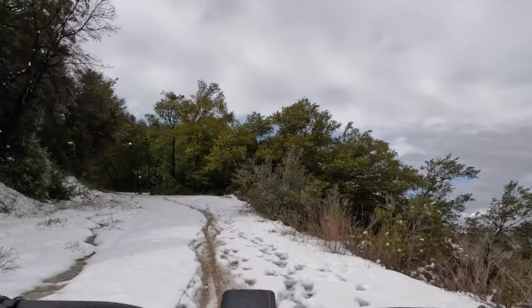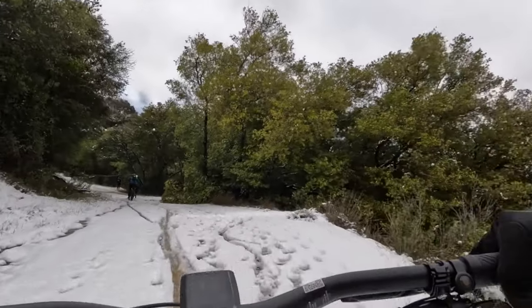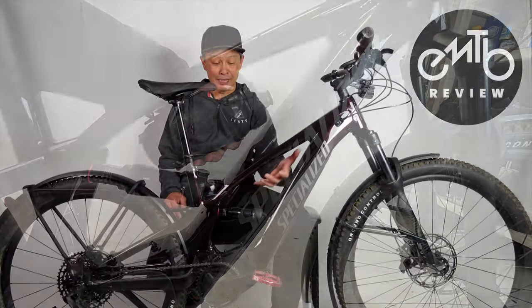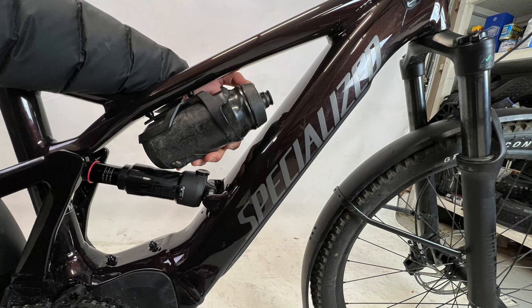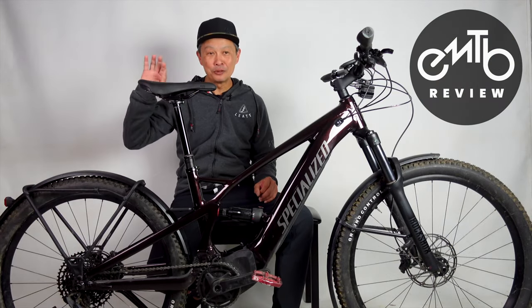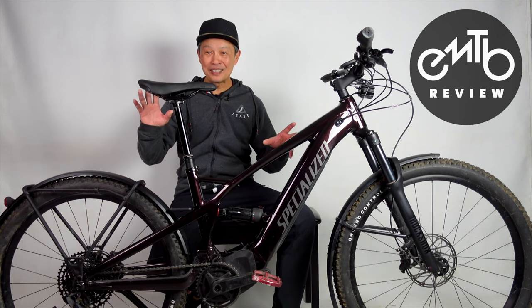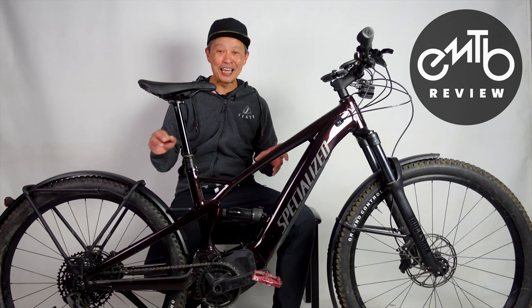The shock is right in the way of the water bottle area, so you can put a tool bag there. Over here you can fit a normal-size or shorty water bottle — there are bolts for it. Specialized has been building e-bikes for a long time; before the Levo they were building commuters with hub motors, so they're many generations ahead of the competition.